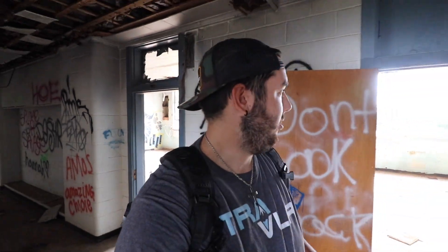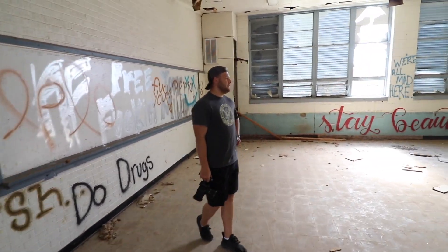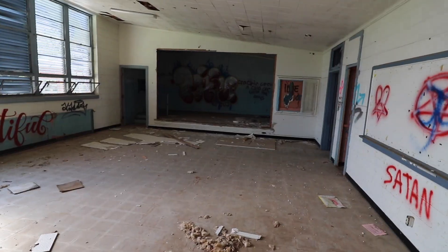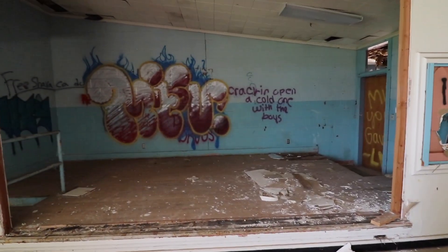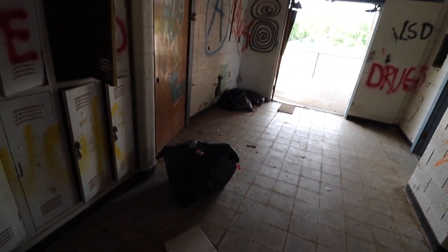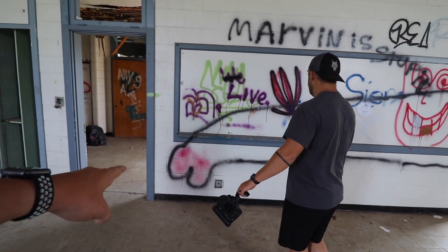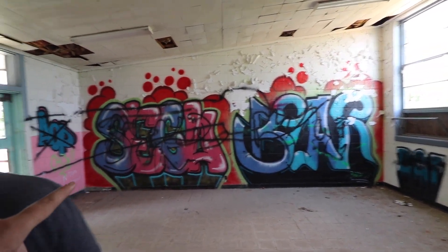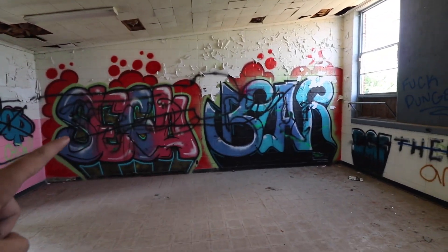Guys, if you have any suggestions on places you want to see us explore, go ahead and go down in the description below to my Instagram and DM me any places you want us to go explore because we will do anything. I guess this is the drama room where they practice like plays and stuff — there's like a mini stage. Oh yeah, that's really cool, I don't remember this. There's graffiti that says 'stay beautiful.' It looks like somebody tried to come clean up a little bit. Look how giant it is — it starts from there all the way over there.